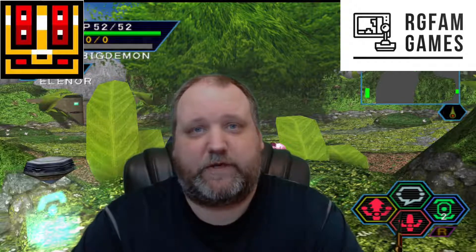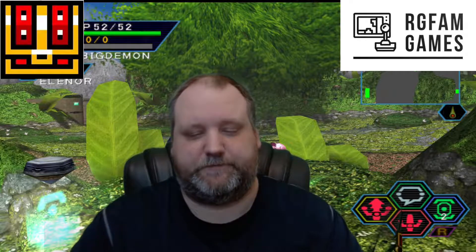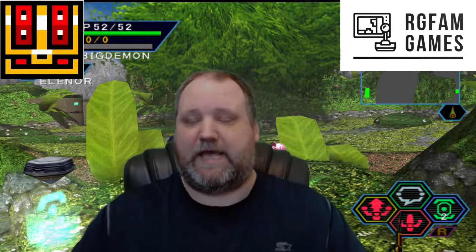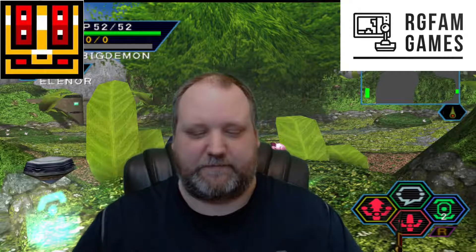Hey everyone, RG with RG Fan Games here with a special video for you today — the March 2022 retro game treasure. It's been a while, missed you guys. Haven't had a whole lot of stuff on the collecting lately. Been busy — the band got a new CD, which I've talked about before, and we finally finished recording it last night, so a lot of stuff is going on with that.